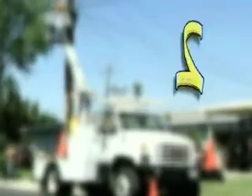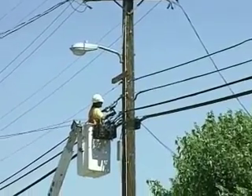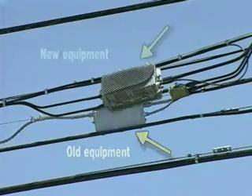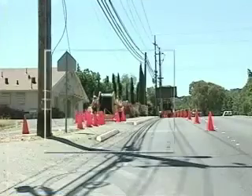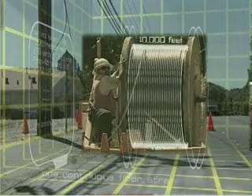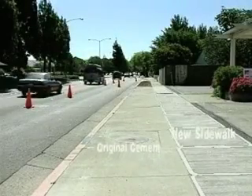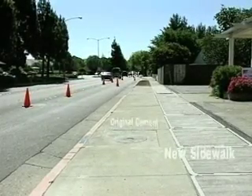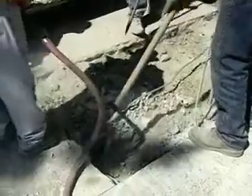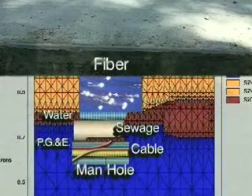We use two methods for placing our fiber and coax cables: in the air on poles, or in the ground through conduit. Our cable is usually anywhere from half an inch to an inch in diameter. In the aerial process, our contract crews use large bucket trucks and trailers that carry the cable reels. The underground process can be more complicated. If the area where we want to place the cable does not already have conduit in place, or the conduit is damaged, we may have to trench streets or sidewalks to place new conduit and vault pedestals that house our electronics.